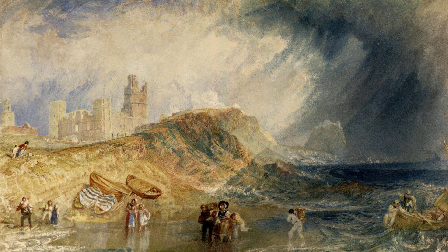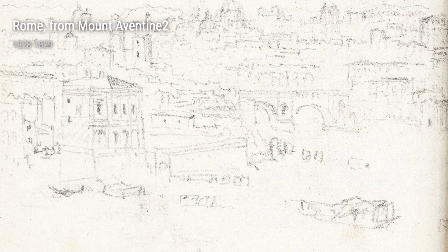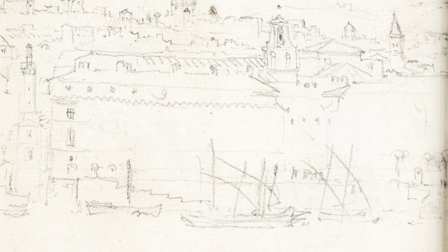Moving on to Shipping, a mesmerizing composition created between 1828 and 1830. In this piece, Turner masterfully combines different mediums to depict the hustle and bustle of a busy harbour. His use of gouache, graphite, and white chalk gives the artwork depth and texture, making it truly come to life.